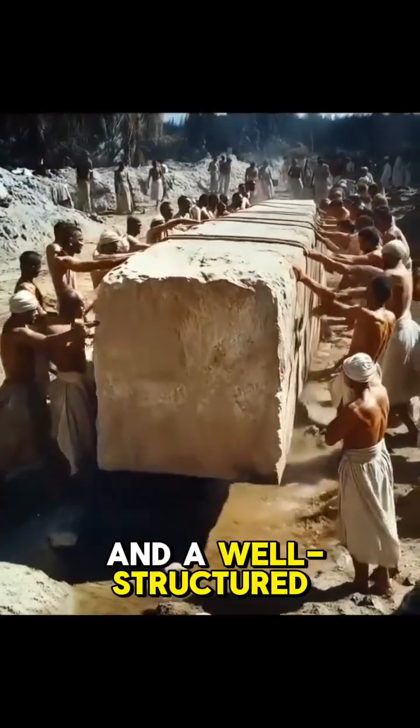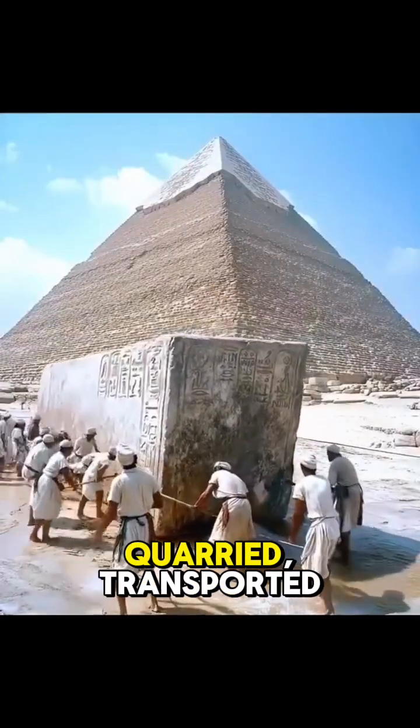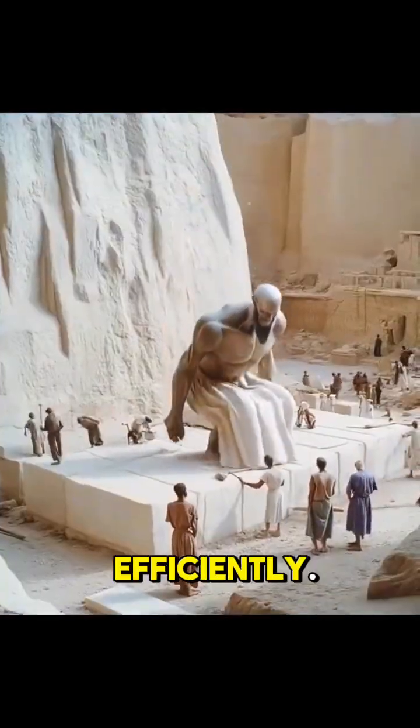Teamwork and coordination. Precise teamwork and a well-structured division of labor ensured that the massive blocks were quarried, transported, and assembled efficiently.